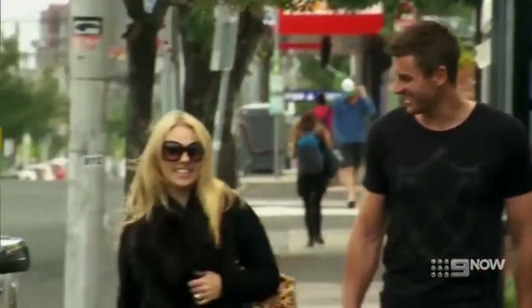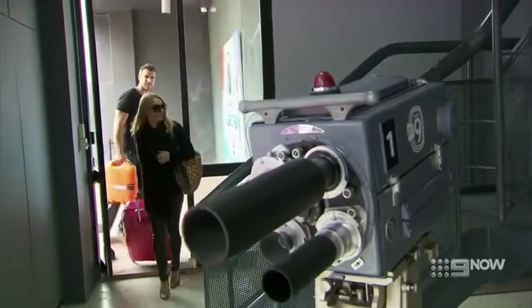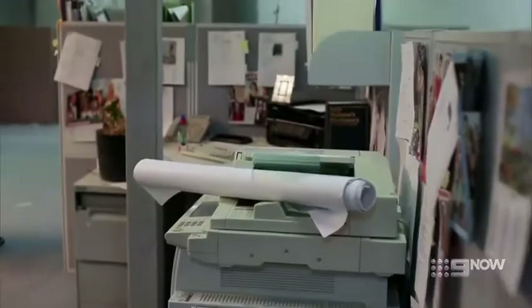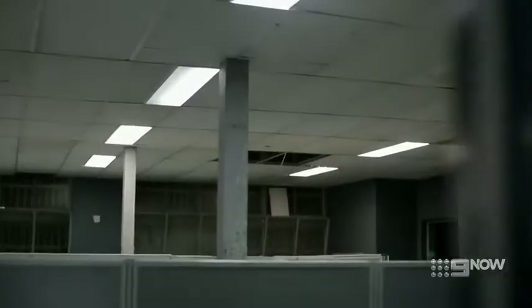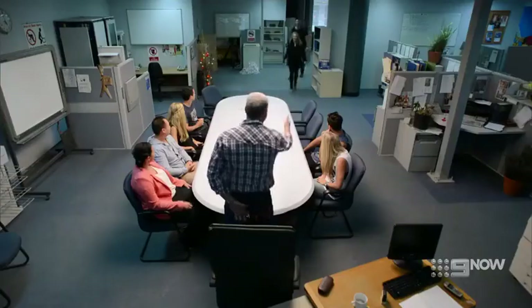Darren is getting very nervous as they arrive. When we first arrived at this building, we thought — this is old. Is this the right building? It looks like it's from the 80s. It's got hideous, low ceilings.